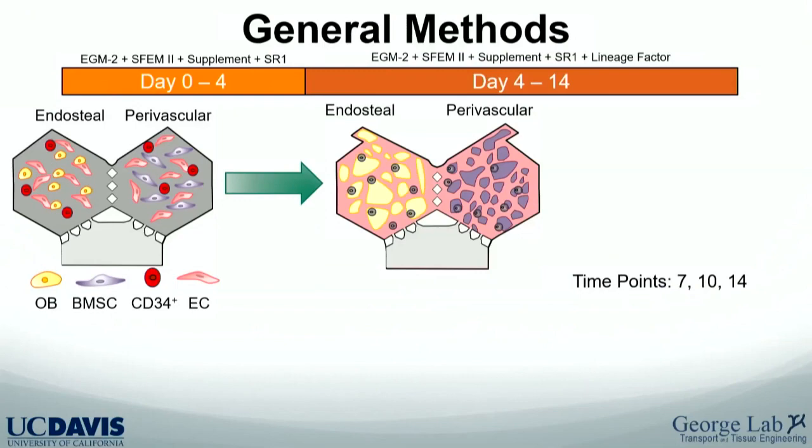The general methods: we model the bone marrow by separating the two niches — the endosteal niche and the perivascular niche — and let them communicate through small pores by diffusion only, no convection between them. Both niches contain endothelial cells and a hematopoietic stem cell. They differ in their stromal population: on the endosteal side we use a fetal osteoblast cell line, and on the perivascular side a mixed bone marrow stromal population from Lonza, without osteoblasts.